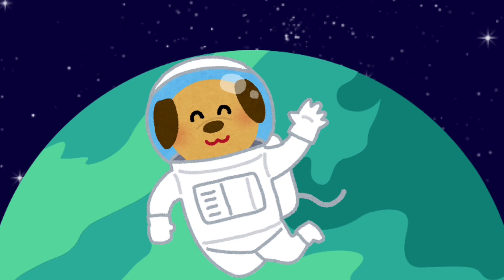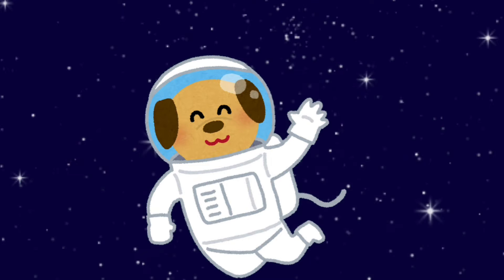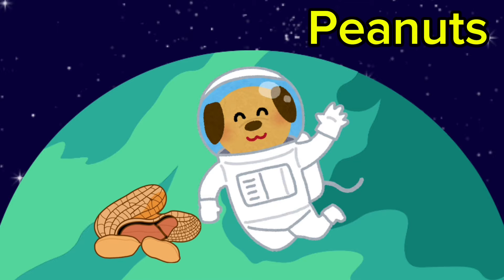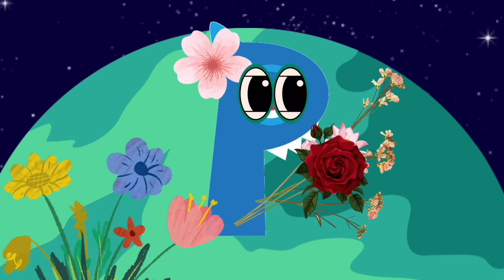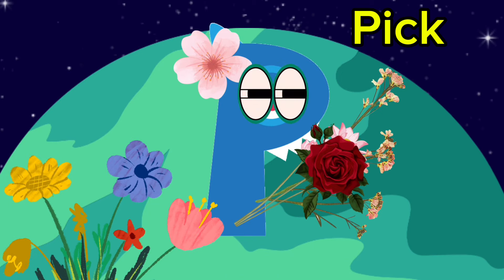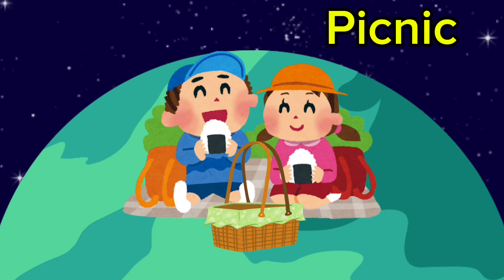A puppy has come to explore the planet as well. Puppy! It has left us some peanuts. Peanuts! Alphabet P loves to pick flowers. Pick! Look at that — some kids are already here having a picnic. Picnic!